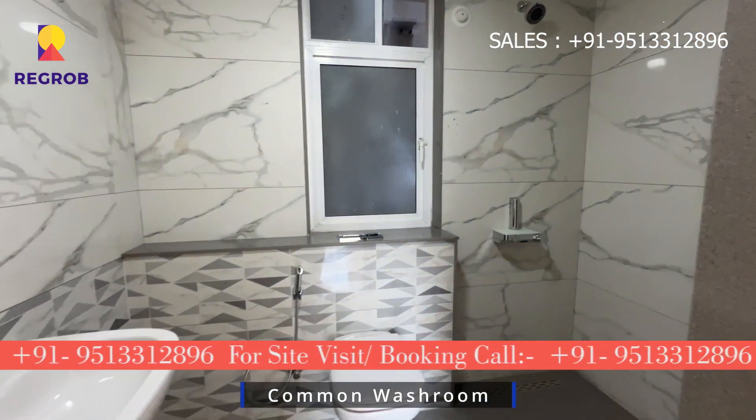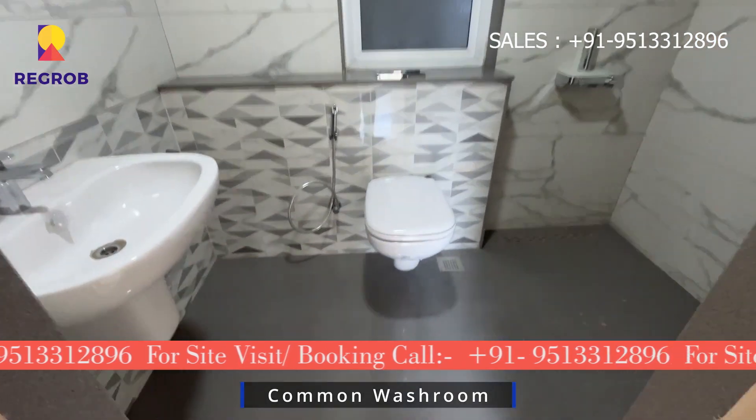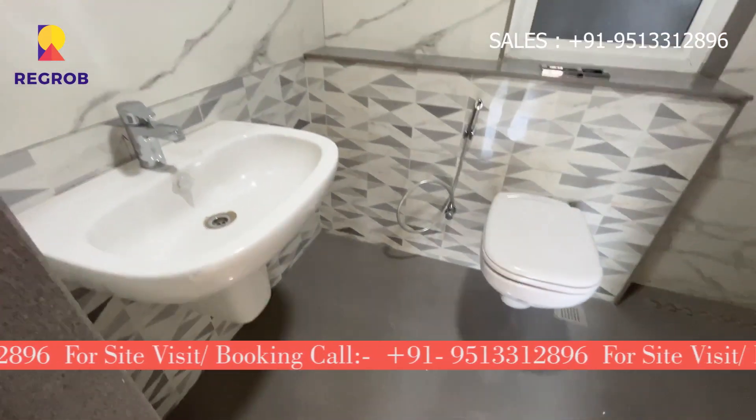Let's check out the common washroom. It's super convenient and easily reachable from the shared spaces.